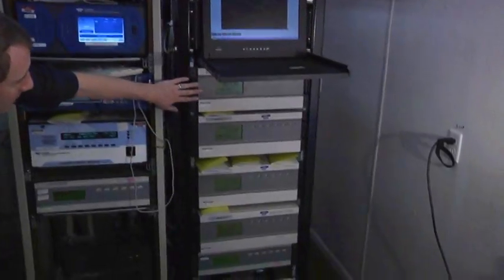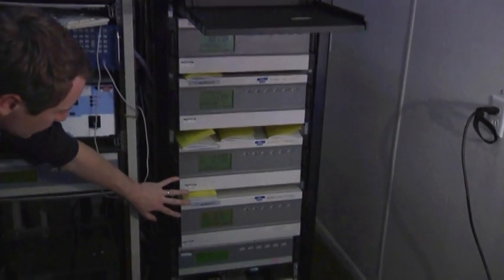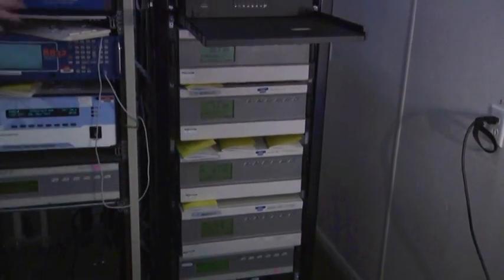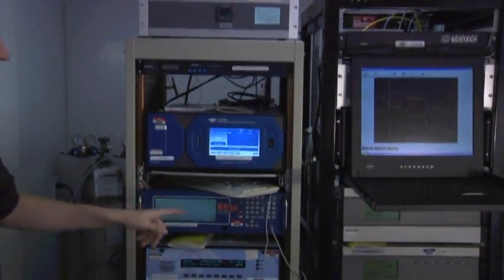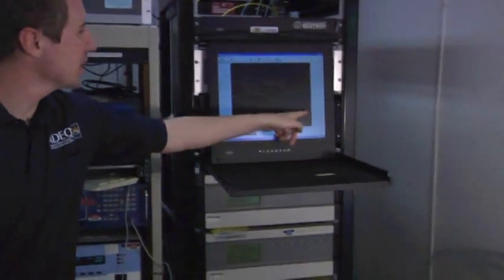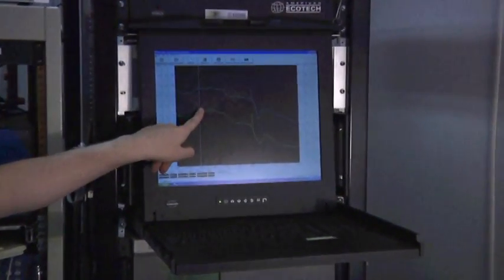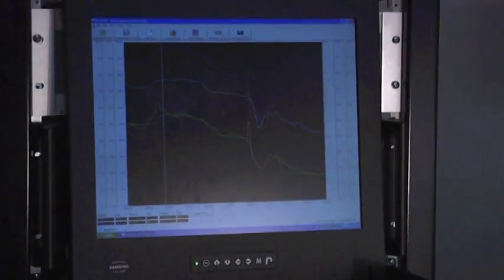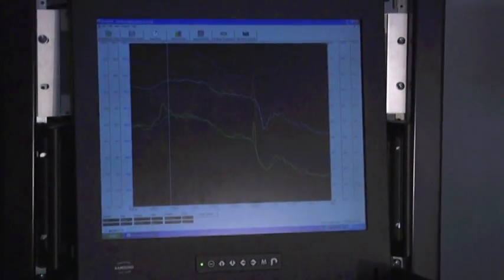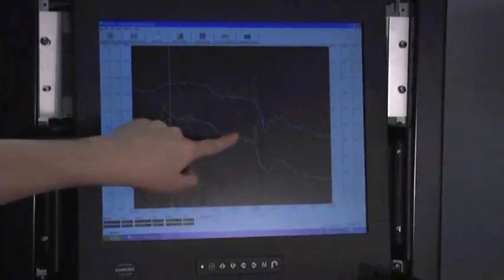Here we have carbon monoxide, sulfur dioxide, and a nitrogen dioxide analyzer. Up here we also have an ozone analyzer. Data from these analyzers are shown here on this computer. We can see in real time on a minute-by-minute basis what's happening in the air outside. Air is taken directly from outside and into these analyzers and shown here. This is the past 50 minutes of what happened.